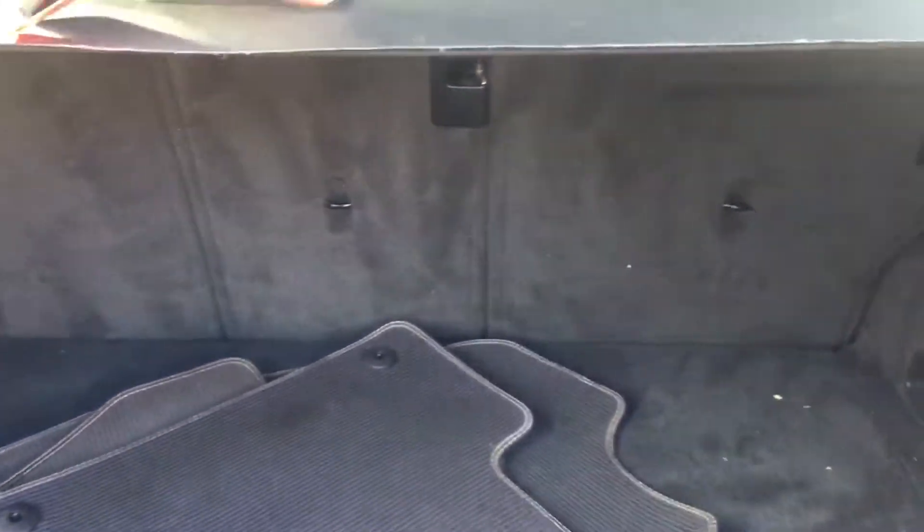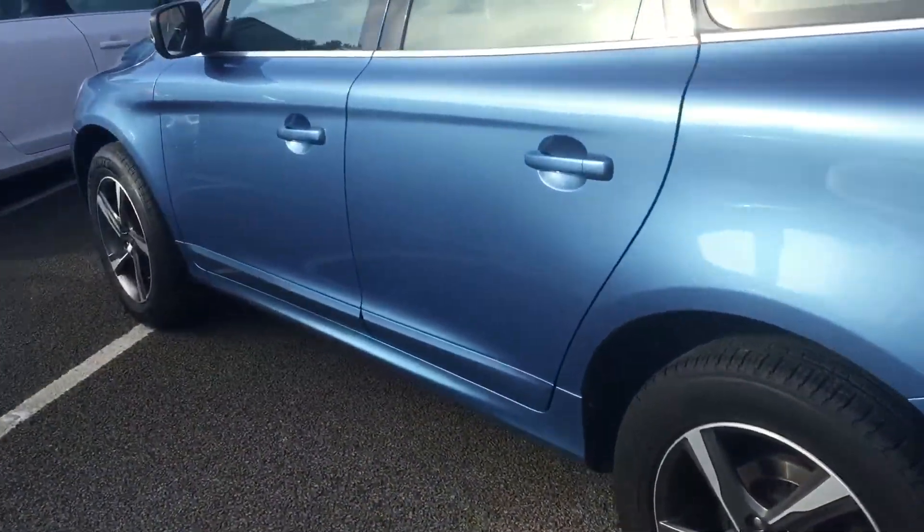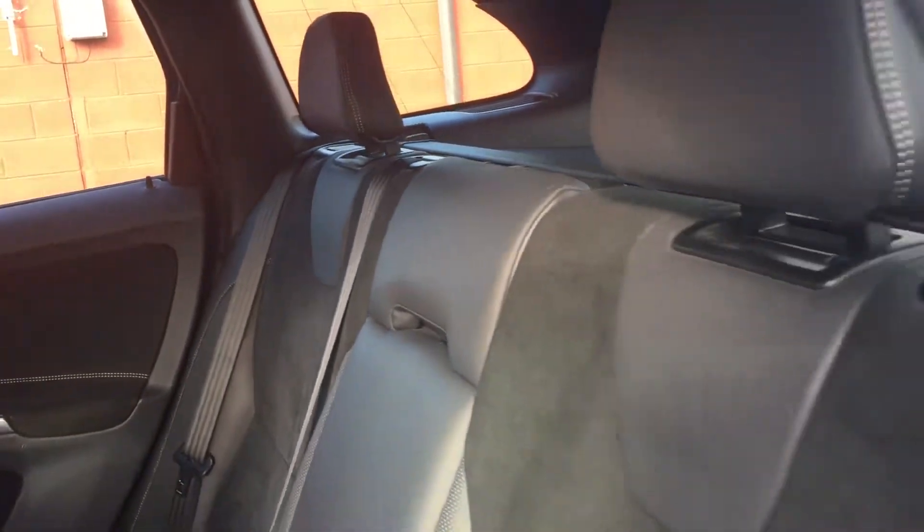Floor mats included. We are taking any vehicles in part exchange, we are financing all of our vehicles. We've got the R Design suede and leather interior, electric windows all round.